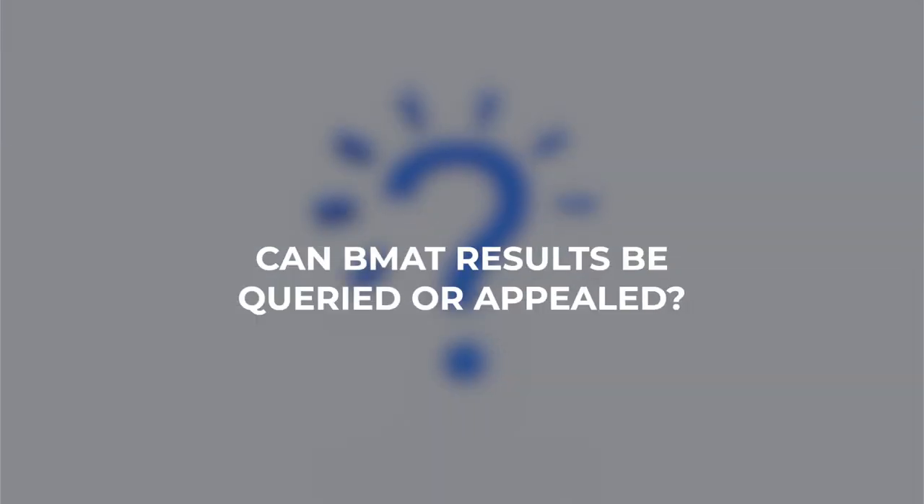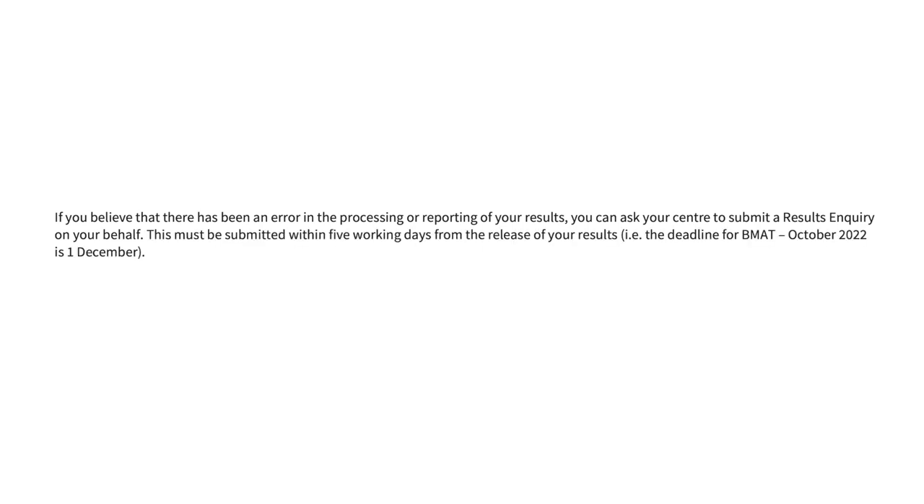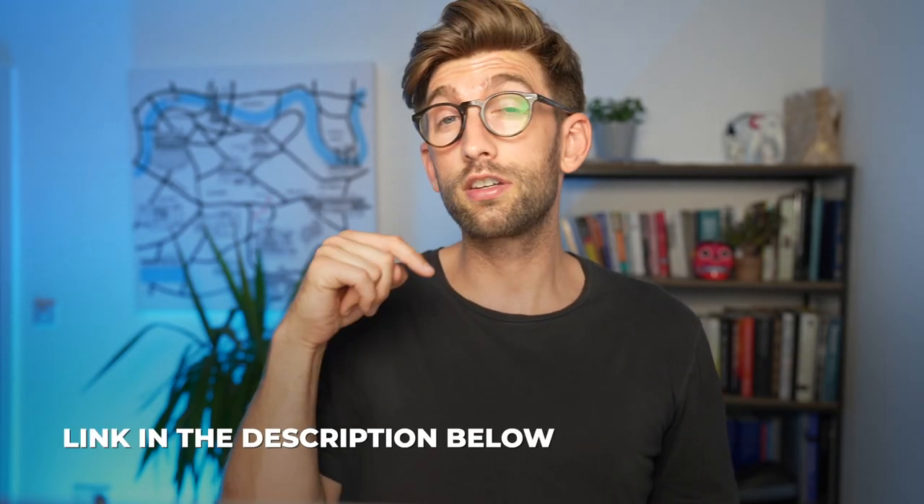Can BMAT results be queried or appealed? If you believe there has been an error in the processing or reporting of your results, you can ask your centre to submit a results inquiry on your behalf. This must be submitted within five working days from the release of your results. If a candidate thinks a malpractice or results inquiry outcome was incorrectly handled, they can submit an appeal. Links to more information about this are posted in the description below.